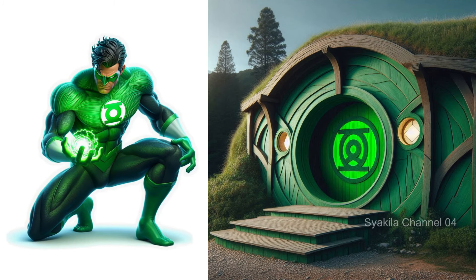Green Lantern transformation into Hobbit House. Give your comments.